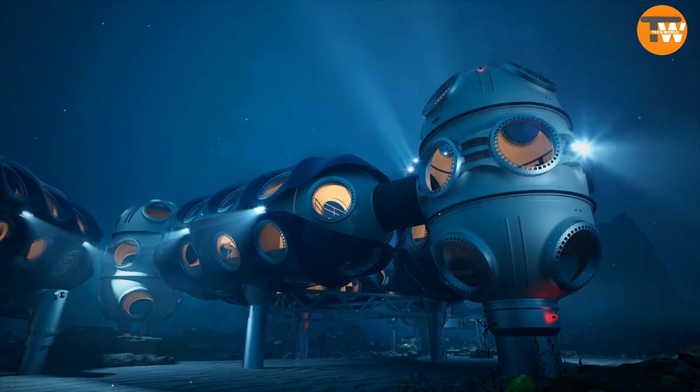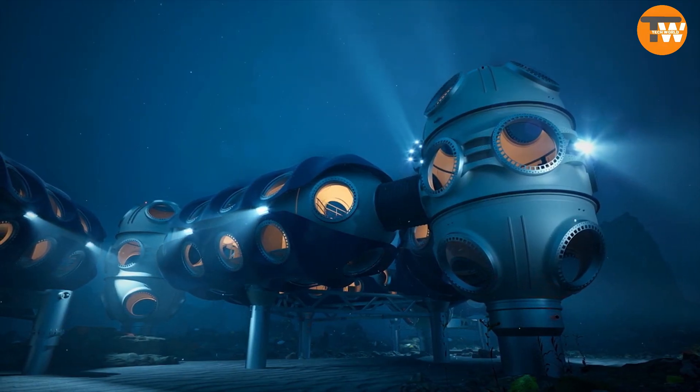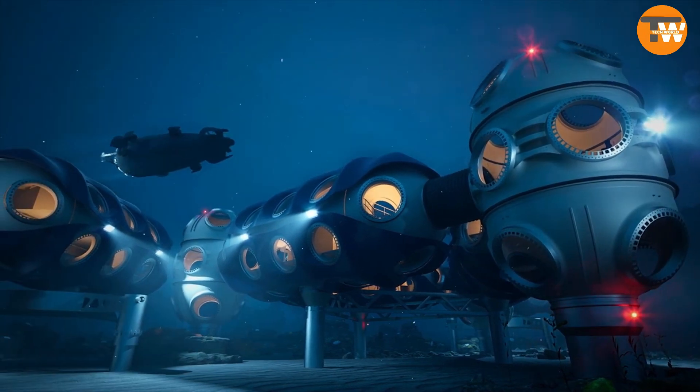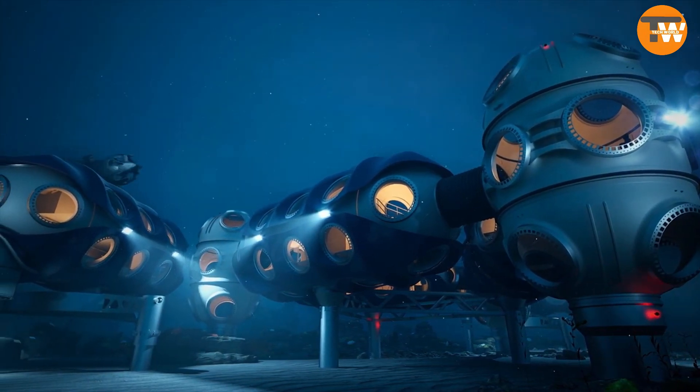The station will be located 200 meters below the surface, where most underwater life exists. What's fascinating is that they're using 3D printing, specifically WAM technology for metal parts.